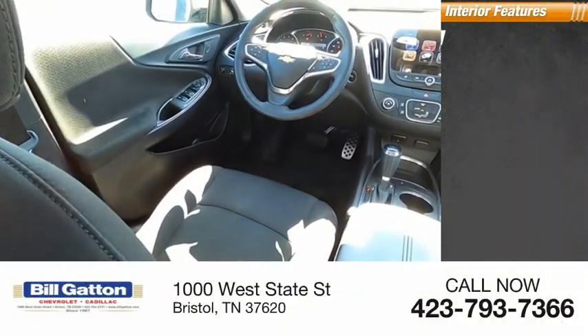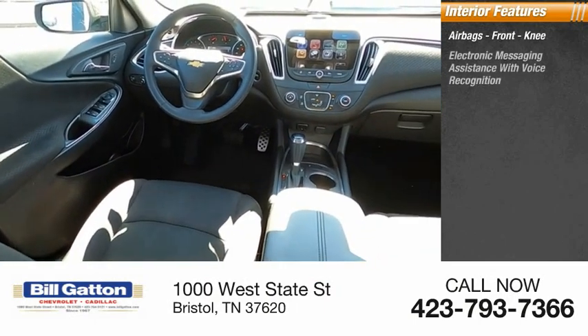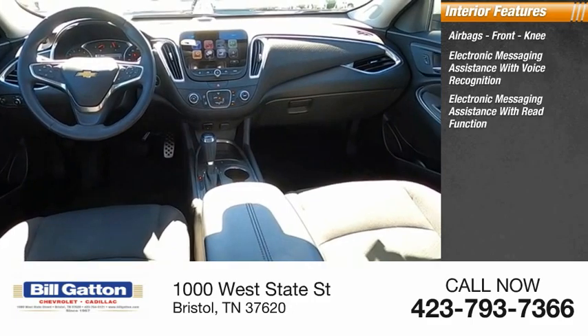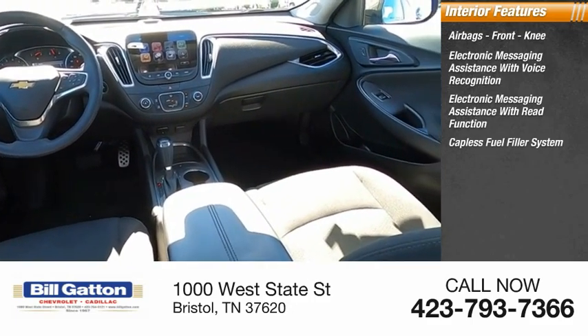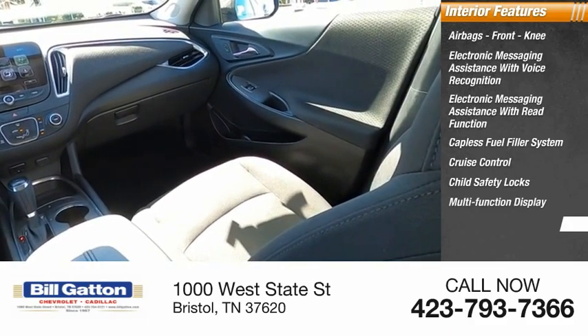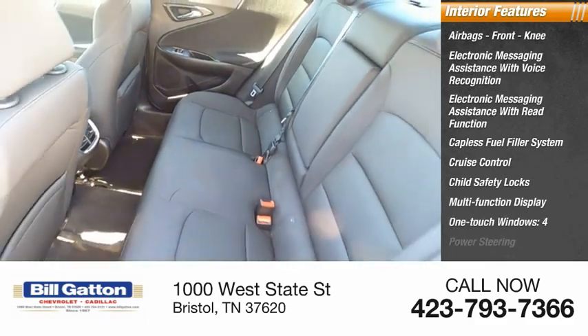Inside you'll find airbags, front knee airbags, electronic messaging assistance with voice recognition, electronic messaging assistance with re-function, capless fuel filler system, cruise control, child safety locks, multi-function display, one-touch windows, and power steering.